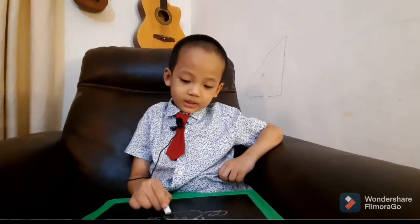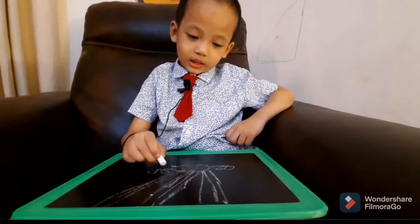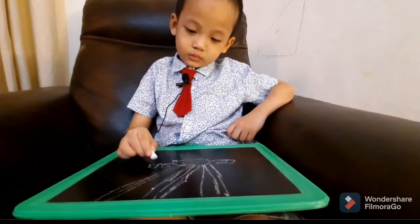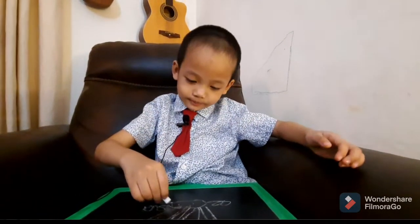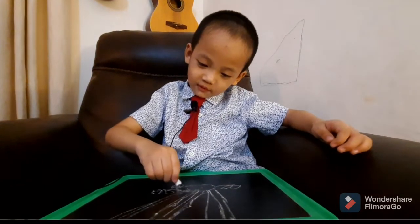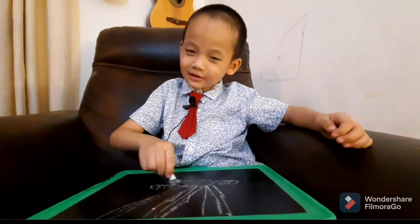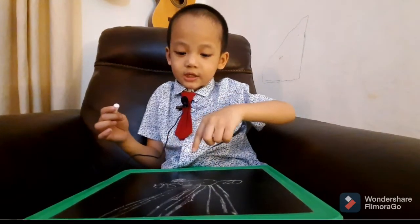Giant spider crabs have a spiky shell, so you might see some little bumpy things. So that's what I'm drawing right now — bumps. Sort of like polka dots. This one looks like it has a giant bump on its head.